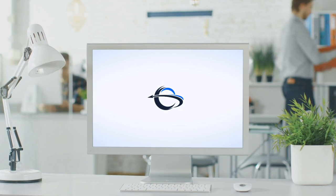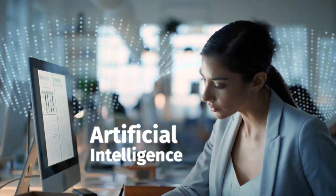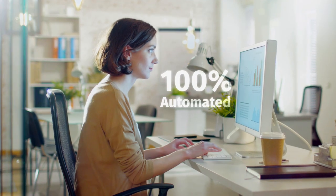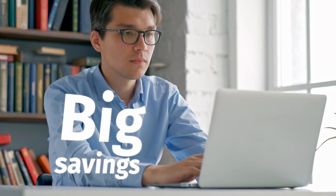With VAT Connect from Taxback International, you can. Our cloud-based solution utilizes advanced machine learning and artificial intelligence to automate a hundred percent of the VAT reclaim process, so you can say goodbye to laborious manual processes and hello to big savings.